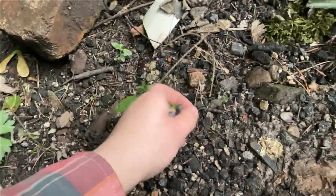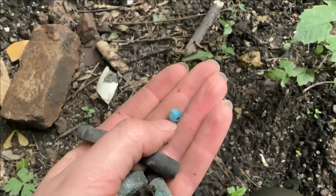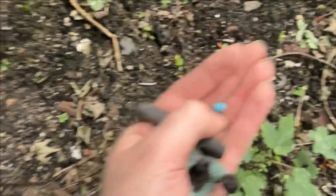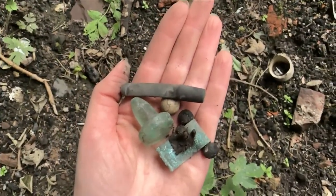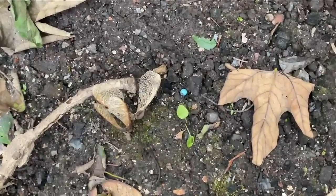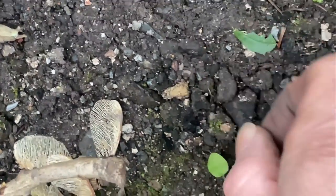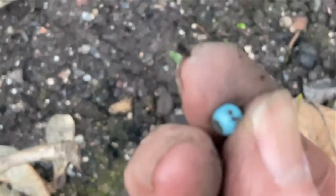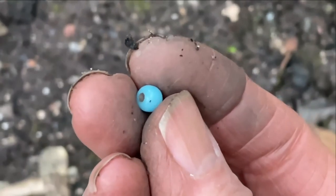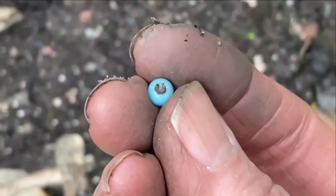A bead! A bead that is not a seed bead — it's actually a proper little pony bead. And Alex says she's found a bead too — look down here, it's another bead. That's pretty, I like that. A bead from the deep dark woods.